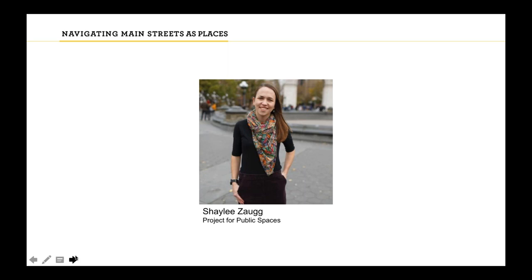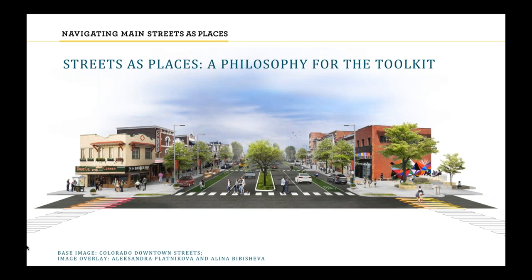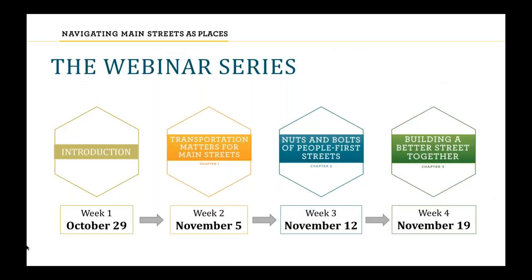Thank you, Jackson. Hello, I'm Shaylee from Project for Public Spaces, here to situate today's webinar within the full toolkit story. By now you've probably seen this streetscape rendering a couple of times, and I hope you've started reminding yourself of our guiding philosophy: streets as places. Streets as places recognizes that streets are more than just spaces for cars — they're also places where life unfolds, encompassing everything from building facades to painted crosswalks, from street food vendors to community pride.